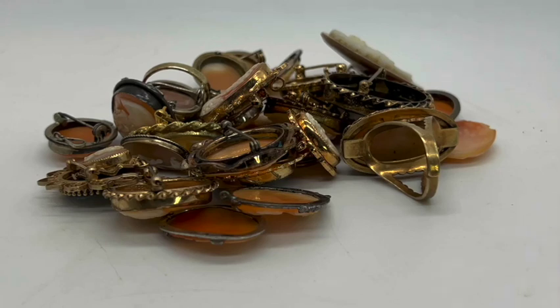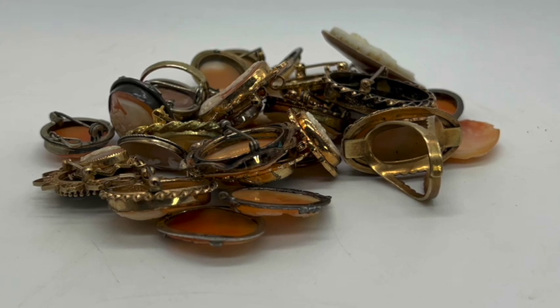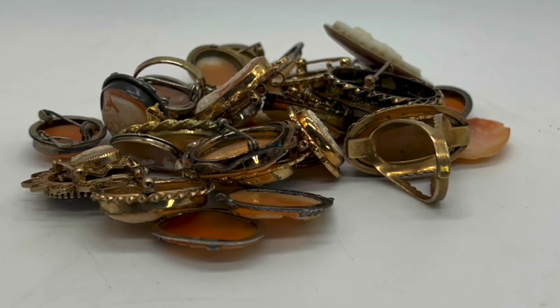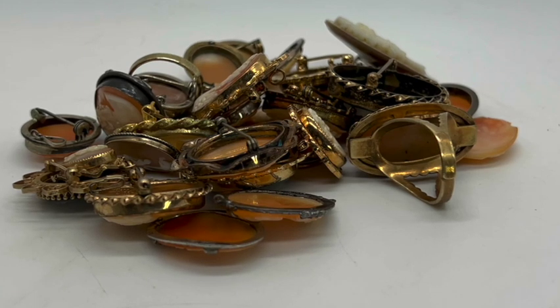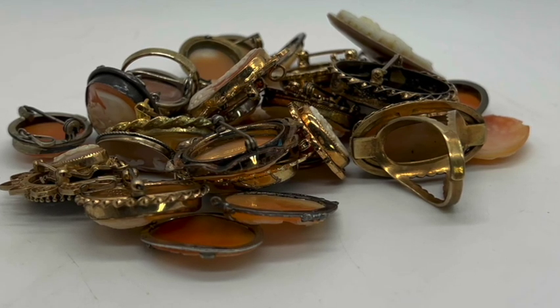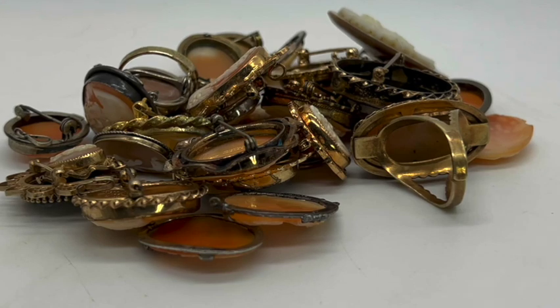Hello everybody, it's Sandra from the Funky Pickle Thrifter. I'm so glad you've joined me today. This is, as promised, the cameo collection that I bought at an antiques auction. I bought these all together as one lot. Some are better than others but I think each is very beautiful in its own way. Please let me know what your favorite pieces are, like this video, and please subscribe to the channel if you're not already subscribed. Let's get started.